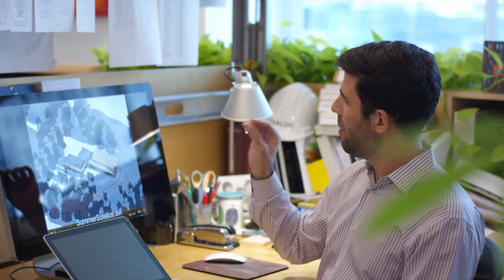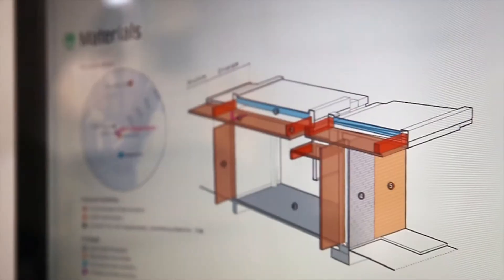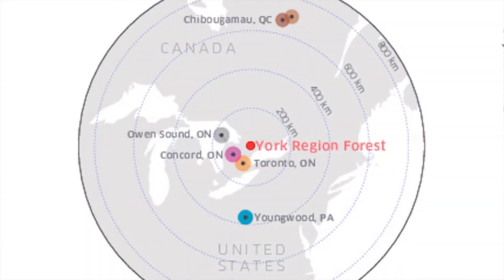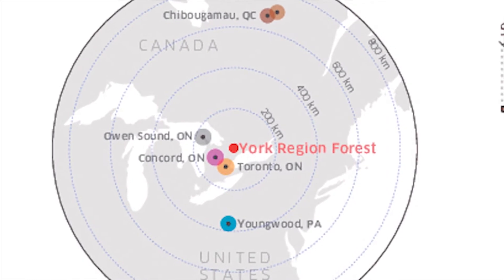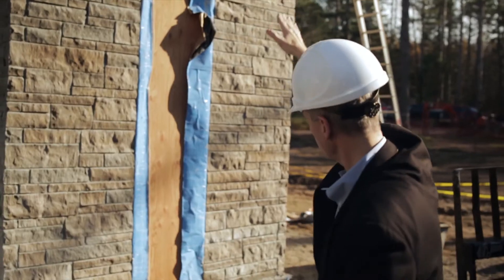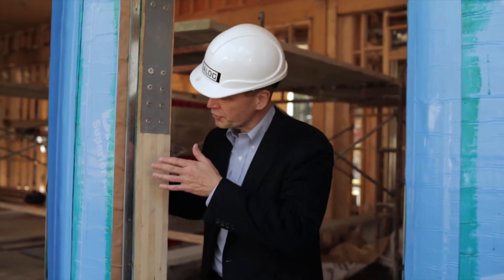We wanted to maximize the amount of solar energy we can get on the roof, and we used simulation to determine the impact of the surrounding trees on the building. Any material you see here, if it is available, is sourced from within 800 kilometers of this project, so we don't need to use fossil fuels to bring everything from different places in the world — we can do this right from our backyard.